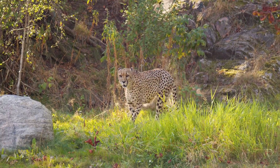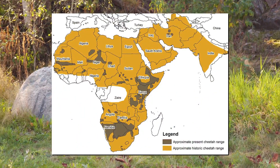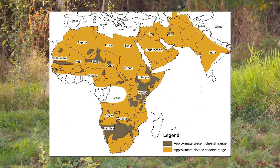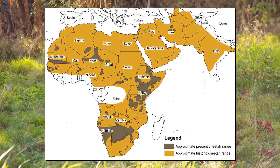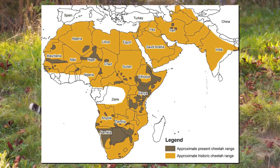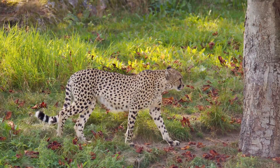The cheetah is an animal that once had a vast historical range that stretched across several continents, but their distribution today is much more scattered, with a small number found in Iran and the majority found in Sub-Saharan Africa.